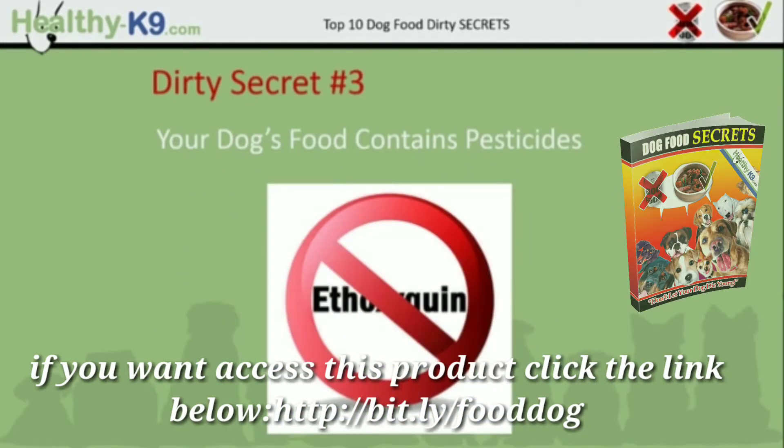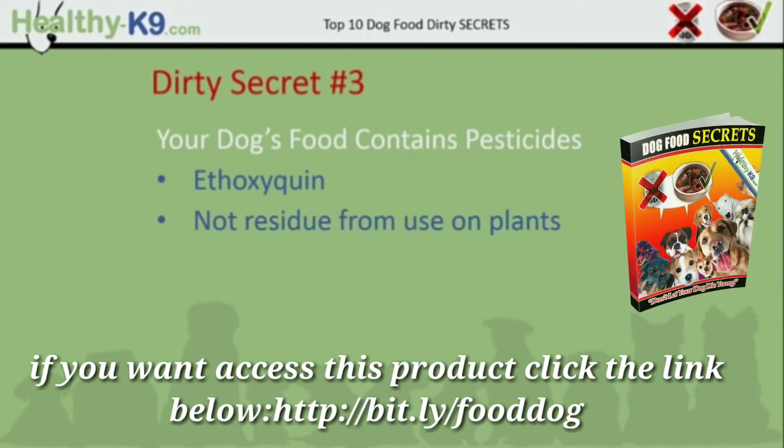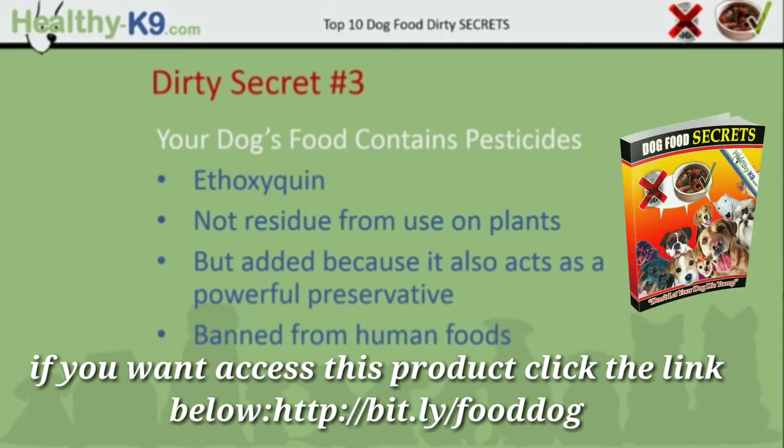Dirty secret number 3: your dog's food contains pesticides. I'm speaking specifically about ethoxyquin. It's not a residue from use on plants that were then used in the manufacturing process — ethoxyquin is actually added as an ingredient because it also acts as a powerful preservative. It's been banned from human foods because it causes cancer.